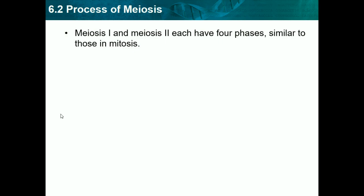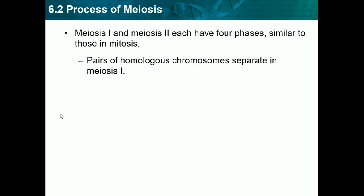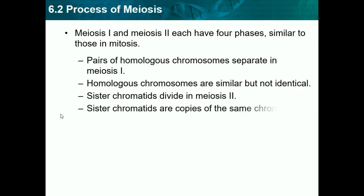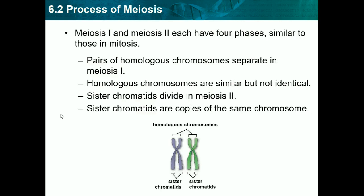Meiosis I and meiosis II each have four phases, similar to those in mitosis. Pairs of homologous chromosomes separate in meiosis I. Homologous chromosomes are similar but not identical. Sister chromatids divide in meiosis II. Sister chromatids are copies of the same chromosome. In the diagram, homologous chromosomes are the two whole X-shapes together, while sister chromatids are just half of an X.